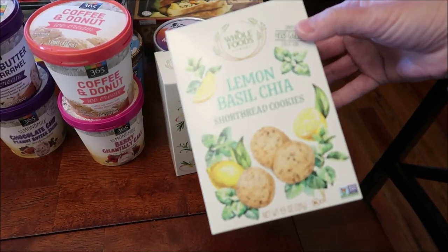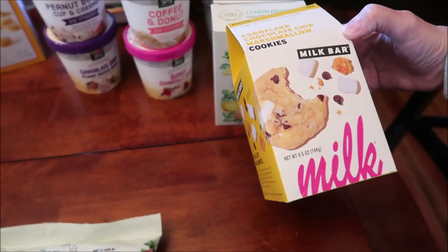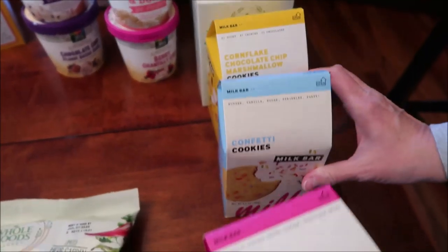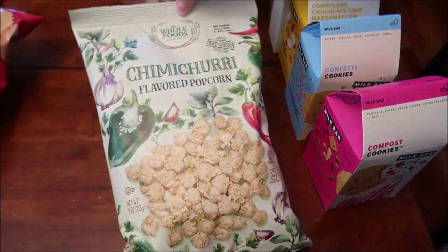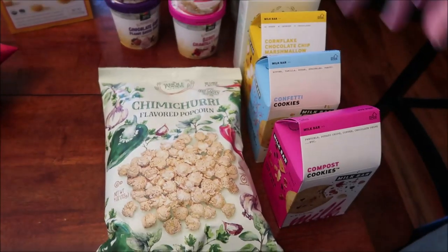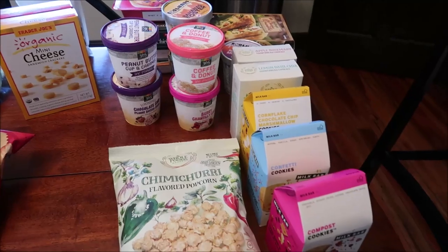Also new at Whole Foods were apple rosemary shortbread cookies and lemon basil chia shortbread cookies. I bought some Milk Bar cookies — cornflake chocolate chip marshmallow, confetti, and compost cookies. There was also a new chimichurri flavored popcorn. I'm going to get the ice cream in the freezer and we'll be back.